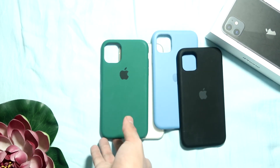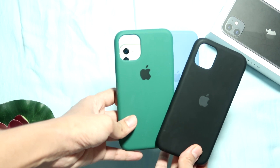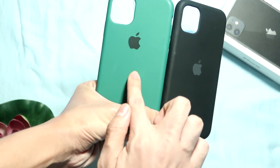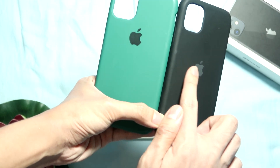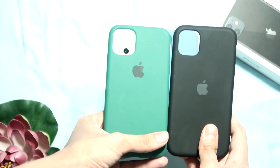I got these two colors from an online seller and this green one from a phone store, but the placement of the Apple logo is different. This green one has the logo way up near the camera hole, as opposed to these two on the right where the Apple logo is in the middle, which is the correct placement.